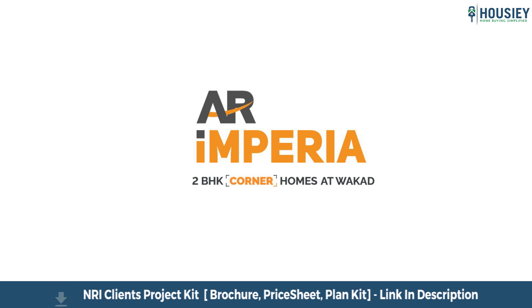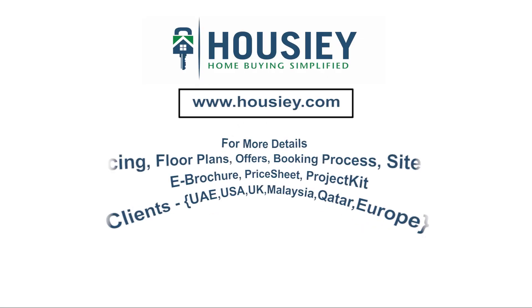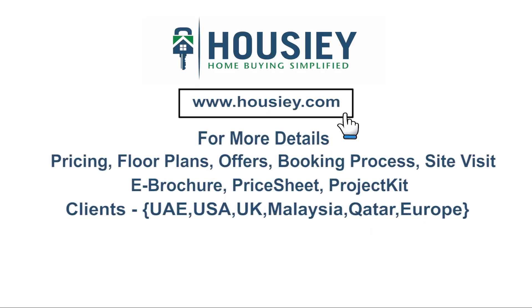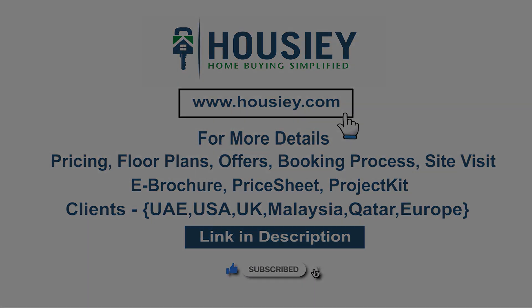If you have any queries related to pricing plans, offers, booking process, or want to do a site visit, you can click on the link mentioned in the description. Clients can also connect with us on the same link. If you like this video and want to watch more such project sample flat tour videos, subscribe to our channel Housey.